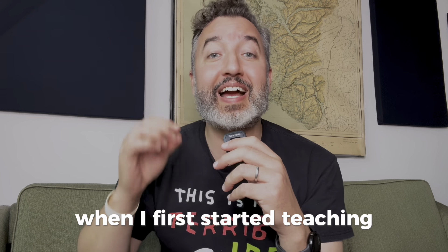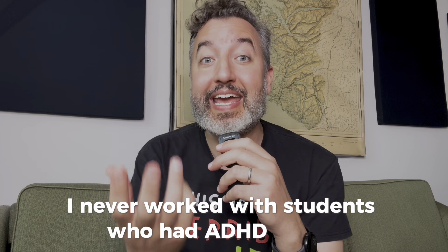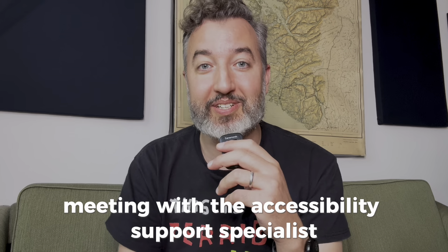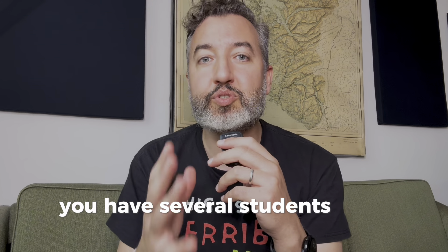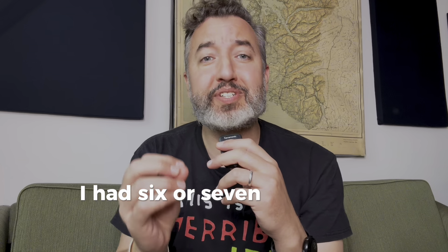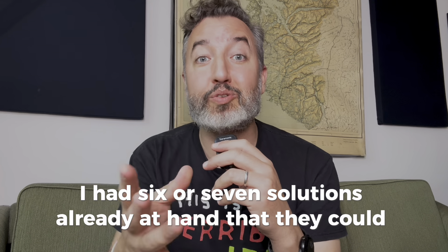When I first started teaching, I never worked with students who had ADHD before. So there I am at the university meeting with the accessibility support specialist. She tells me, Anthony, you have several students who have ADHD in your classroom. And immediately in my mind, I had six or seven solutions already at hand that they could do.